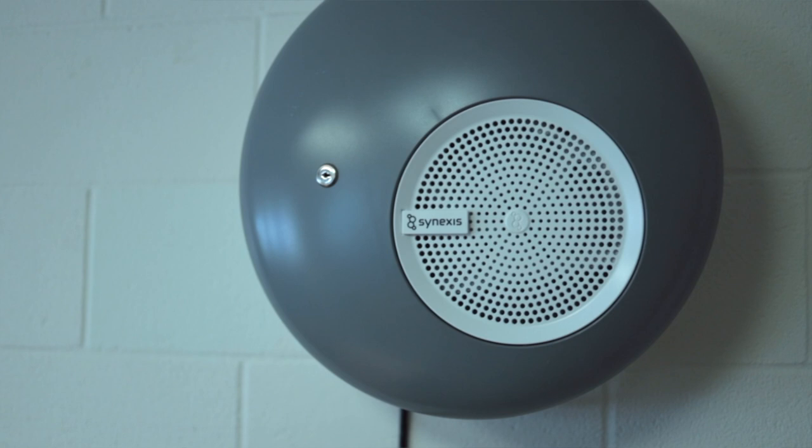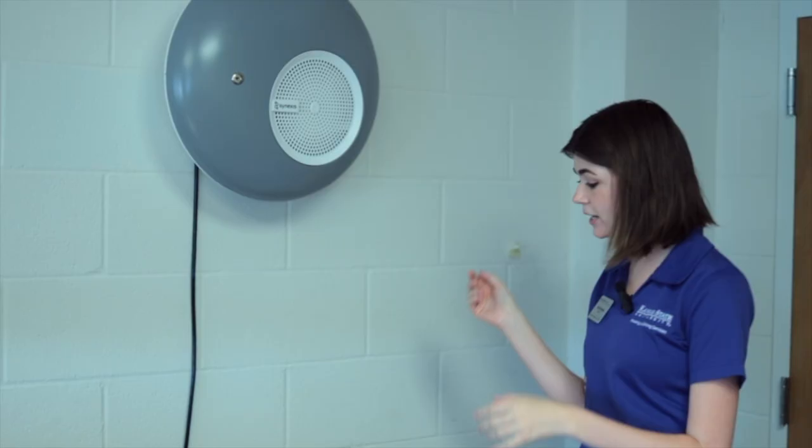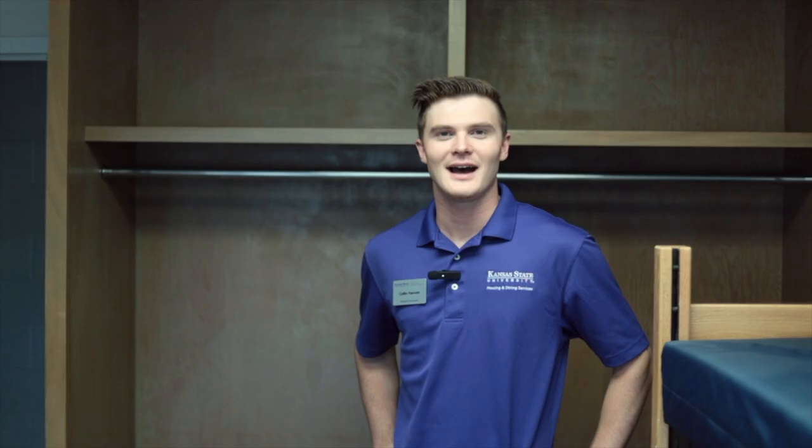Starting off, we're going to talk about the Synexis machine. The Synexis machine is something really great that is going to be in every single room. It helps to fight viruses, bacteria, and odors, and it also attacks microbes that are in the air and on surfaces. The most important thing to remember is just to keep this plugged in, and there's a switch on the side — make sure that is on so that it can help keep everything out of the air.